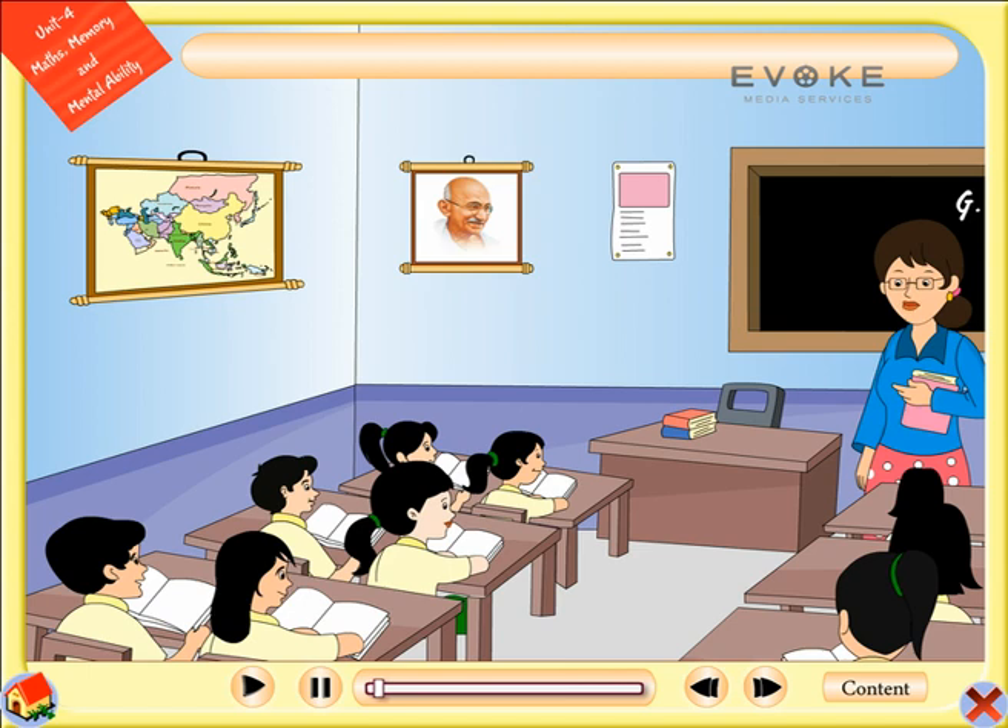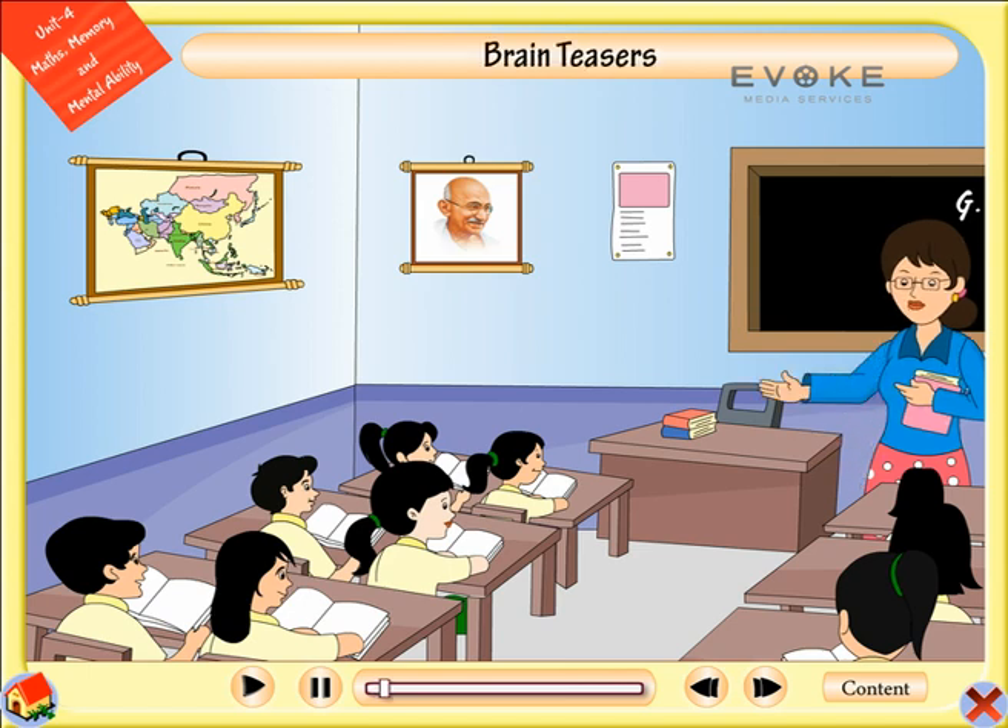Unit 4 Maths, Memory and Mental Ability. Lesson Name: Brain Teasers. Let us begin this section with some brain teasers. Try to solve each brain teaser that I am going to show you now before its answer is shown to you.